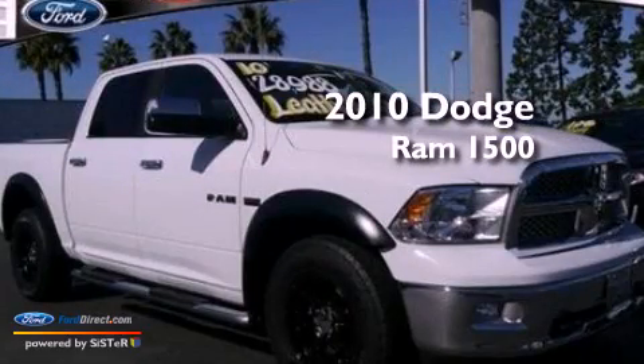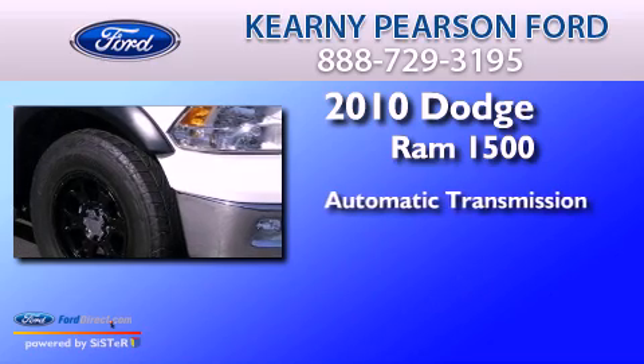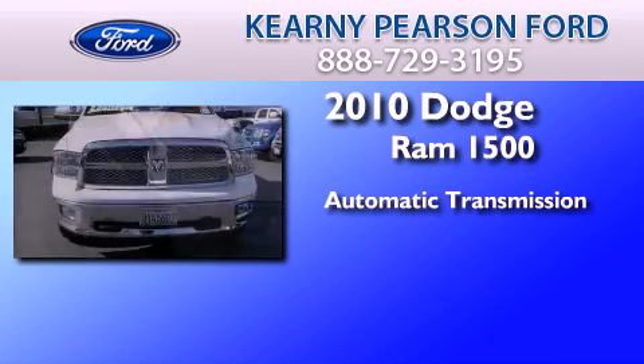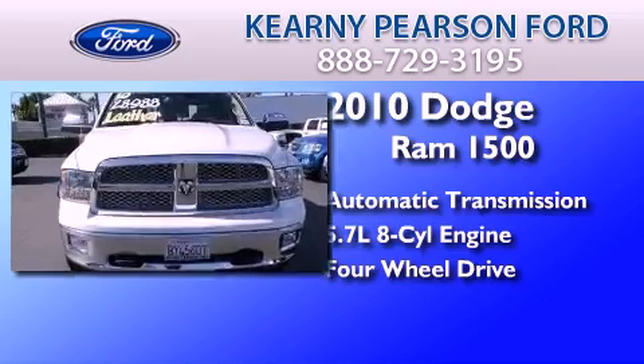This is a 2010 Dodge Ram 1500. This truck has an automatic transmission, a 5.7-liter V8, and the added safety and control of four-wheel drive.